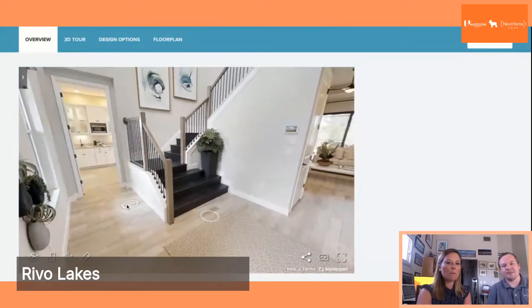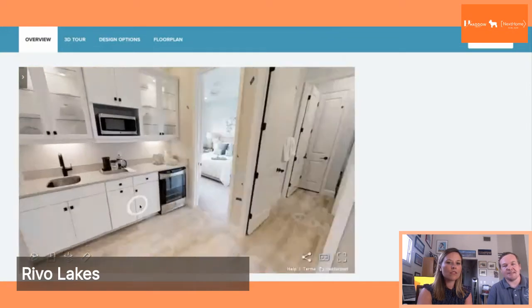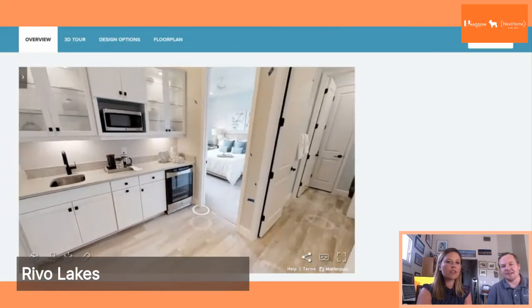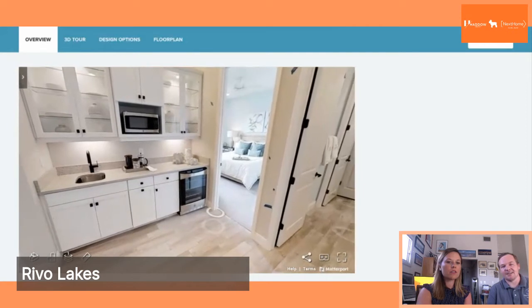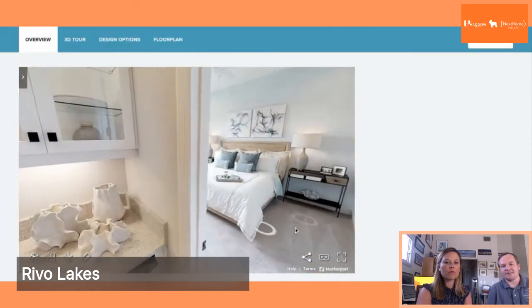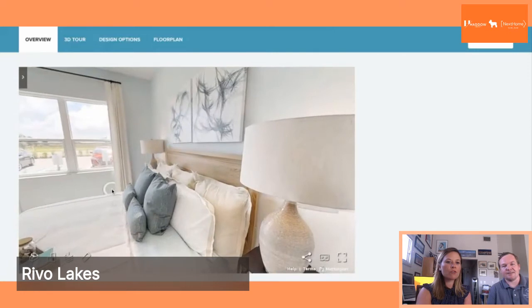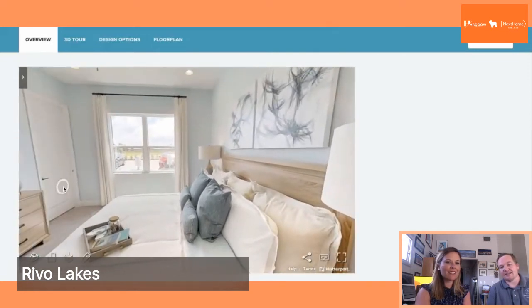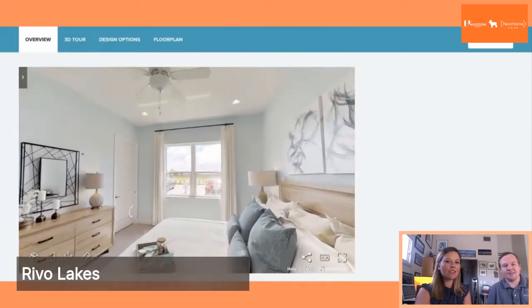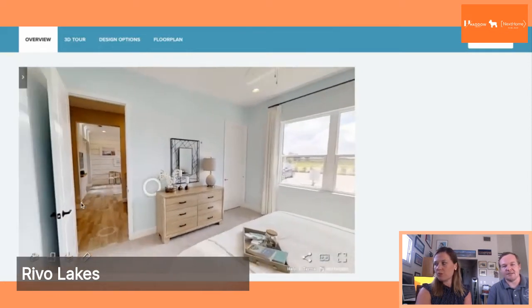One of the unique features of this home is an attached mother-in-law suite, which is becoming very popular. You can see it has a little kitchenette area with a sink, some glass cabinets — which are nice upgrades — and granite countertops as well. Walking into the bedroom, you can see it's a nice size with really spacious frames and high ceilings, which is always nice. You see that quite a lot in new construction compared to some older resales in our area.